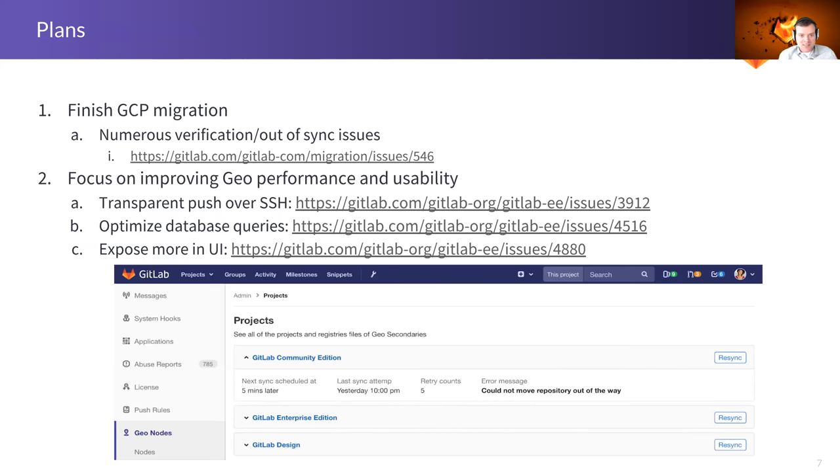GitLab Pages is not that case — it doesn't use object storage. There's some discussion about making pages an artifact in object storage and then downloading the artifacts, which might make sense. There's an issue open about how GEO and Pages would actually work together. Thanks everybody for your time and I will see you next time.